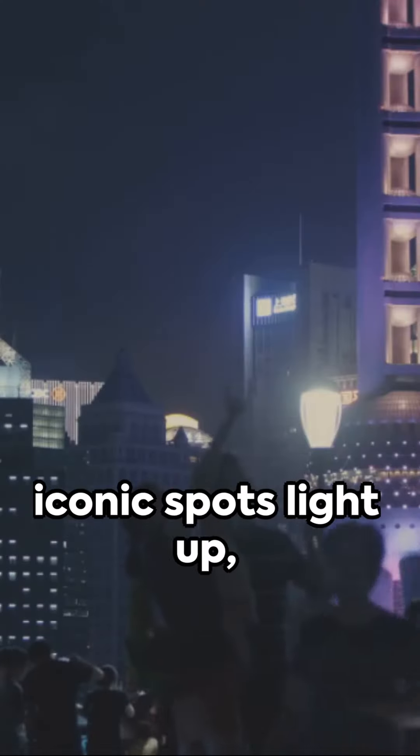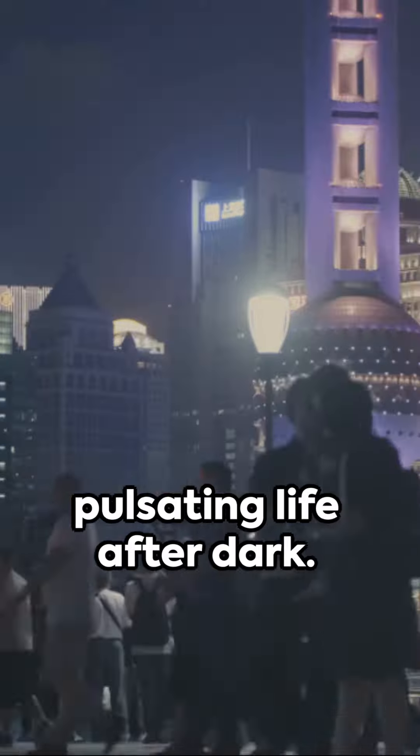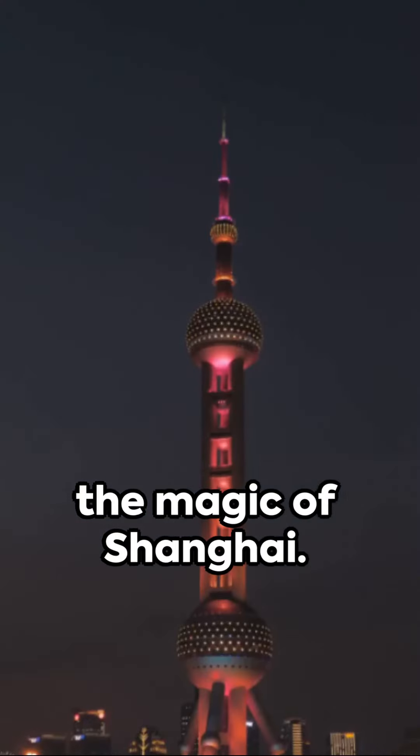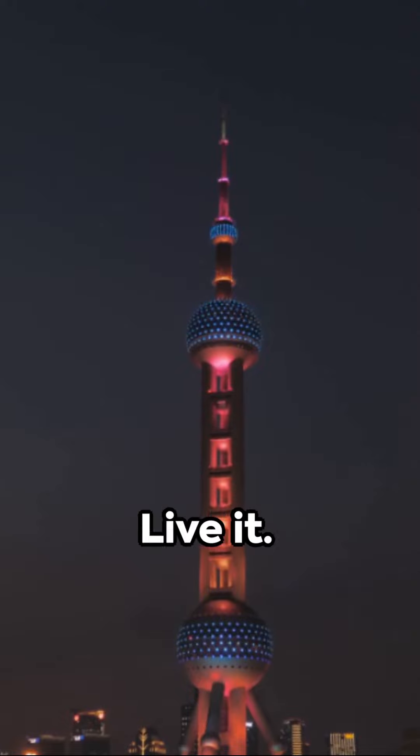As night falls, these iconic spots light up, reflecting Shanghai's pulsating life after dark. So immerse yourself in the magic of Shanghai. Experience it. Feel it. Live it.